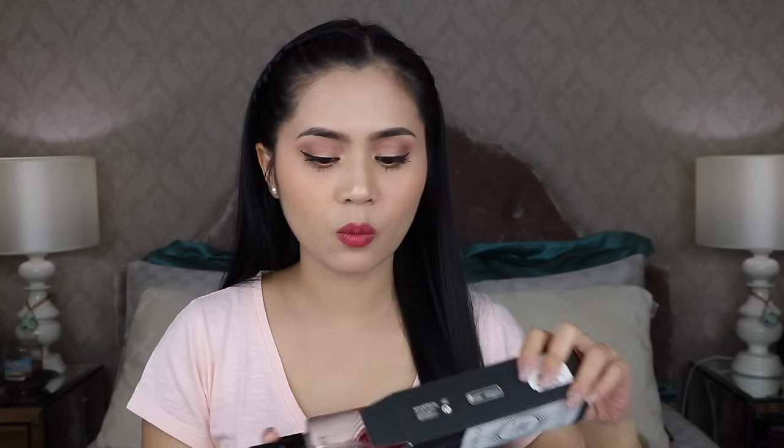Next I have the Smashbox Photo Finish Primer Water. This is my first time trying a primer water — usually I use a setting spray after my makeup, but I saw Jaclyn spray this before applying her makeup.